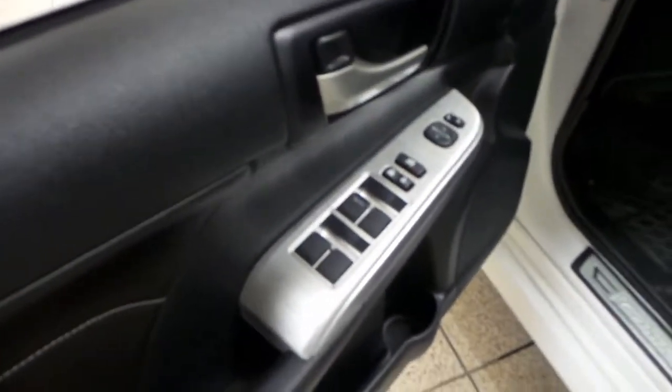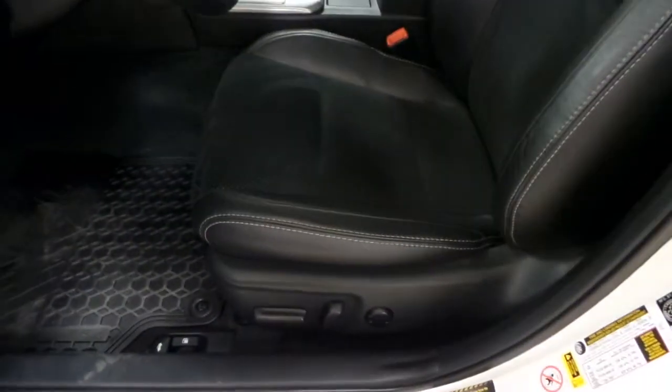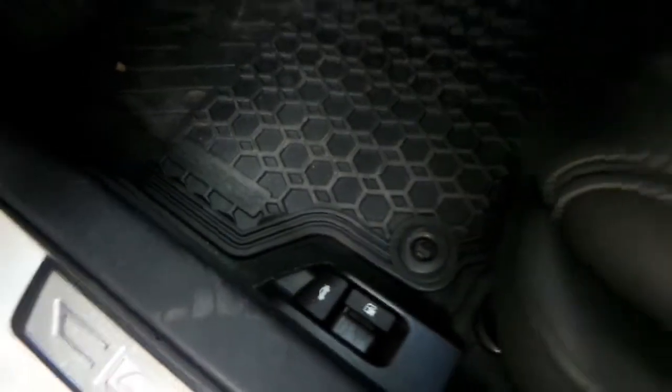You have your power windows and power locks on the driver's door as well as your side mirror controls. We have a black leather interior with a cloth center. Also, powered seats. And you have your gas cap as well as your trunk release down here.